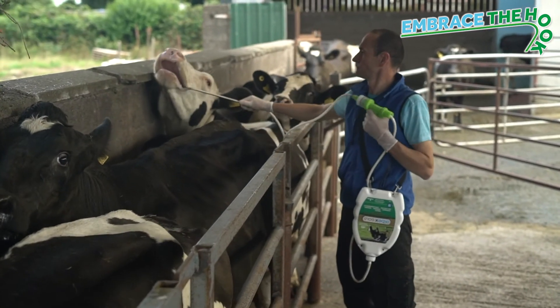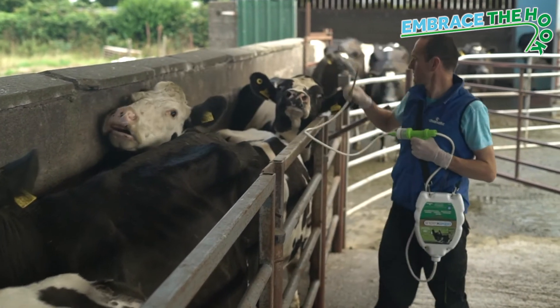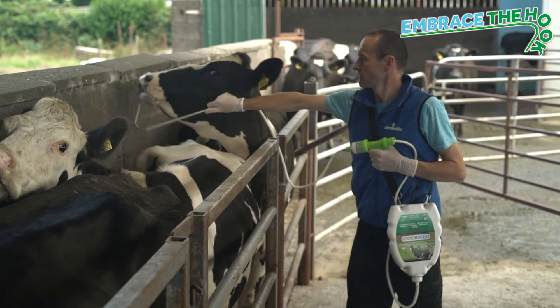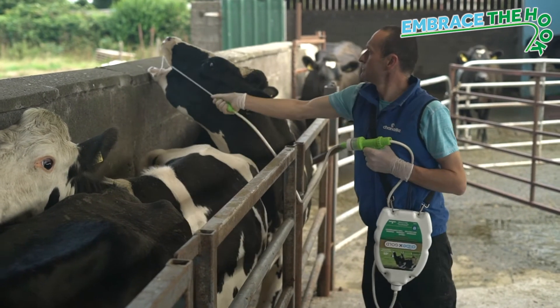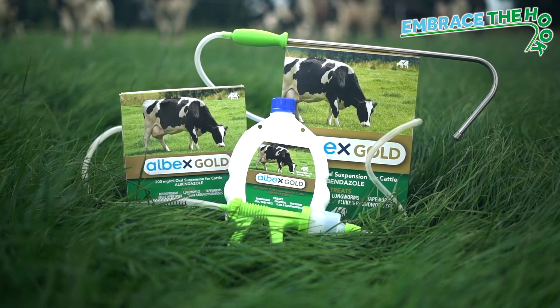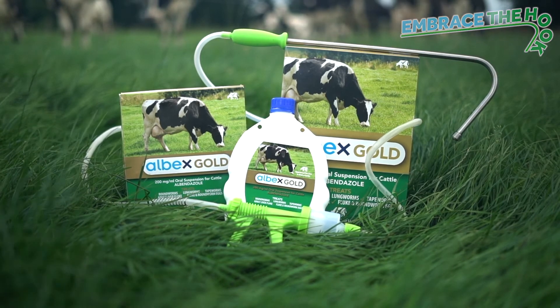To further help things, we're also going to do an offer on hook drenchers this season, to help encourage farmers to make that switch from pour-on products to a white drench at drying off. So ask your vet or animal health distributor about Albex Gold and Chanelle's new hook drenchers.